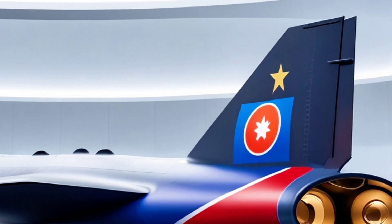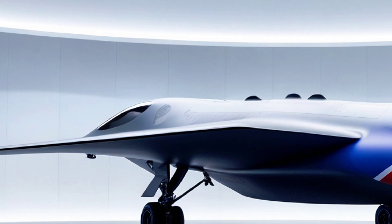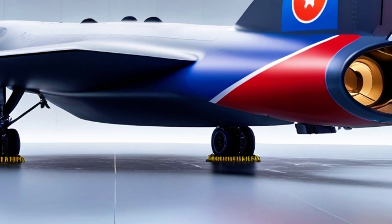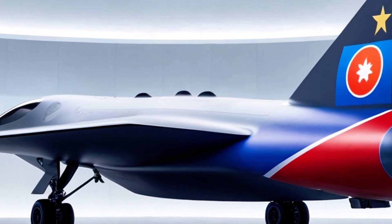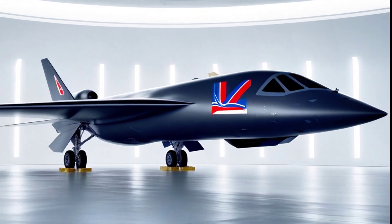But as incredible as the B-2 is, its time is slowly coming to an end. The US Air Force is preparing to replace it with the next-generation B-21 Raider, a bomber that promises to push stealth technology even further. However, until that day comes, the B-2 remains the king of stealth bombers, unmatched in its ability to strike anywhere, anytime, without warning.